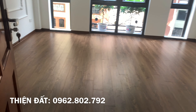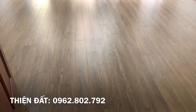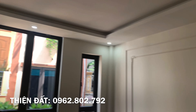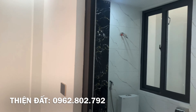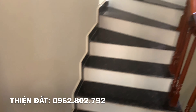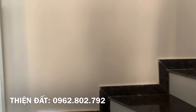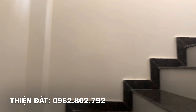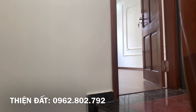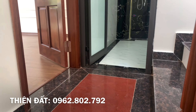Tổng kết lại căn này thì có mặt tiền rộng, xây mới độc lập, pháp lý chính chủ và sạch sẽ. Thiết kế thì hợp lý và cơ bản, nằm tại khu cán bộ quân đội, dân trí tốt, khu trung tâm và gần ngã tư sở. Số của em Thiện là 0962 802 792. Quý vị có thể liên lạc xem nhà vào cả buổi tối hoặc là sáng sớm. Xin trân trọng cảm ơn và xin kính mời quý vị xem tiếp video.